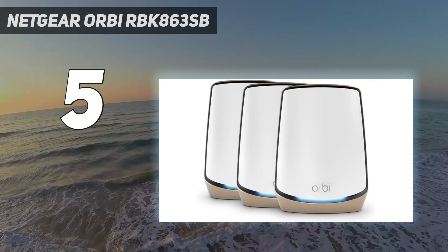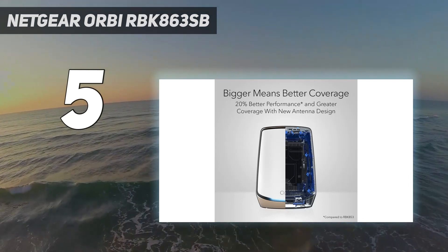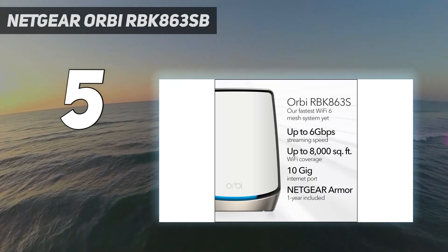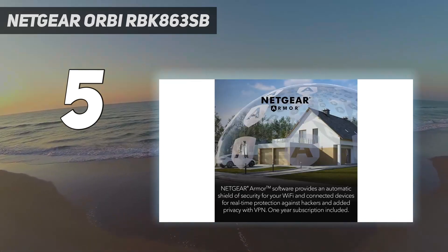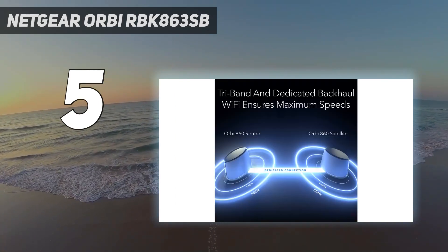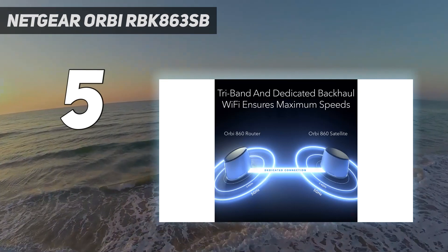Besides better mid-range performance and range, Netgear has an all-black version of the Orbi RBK863SB available on its site. The router and each of its satellites can support up to 100 devices, which can tap into 40 and 80 MHz data channels, but not the wider 160 MHz channels.